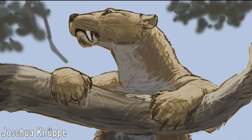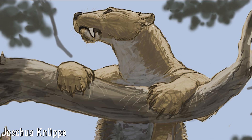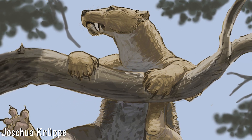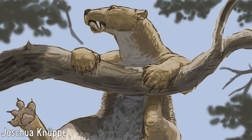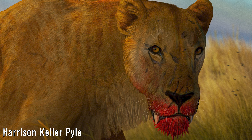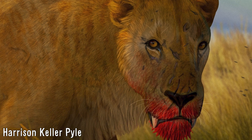All this and more is why Homotherium was some of the Pleistocene's most impressive wildlife, and I'll be sure to do a more in-depth video on them in the future. Now, however, is the time to get to the main subject of this video, so with the prelude out of the way, here's what has been just recently learned about them.